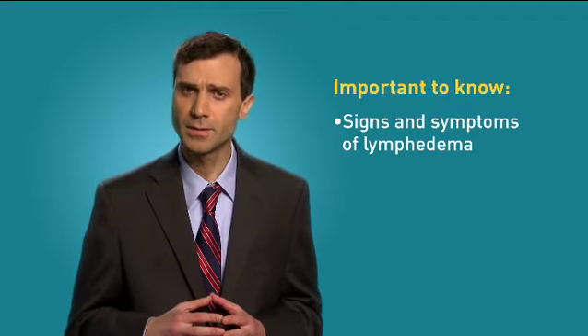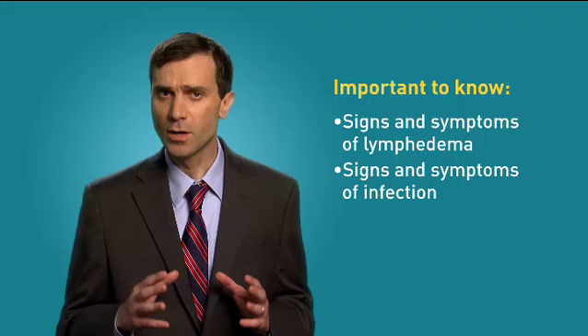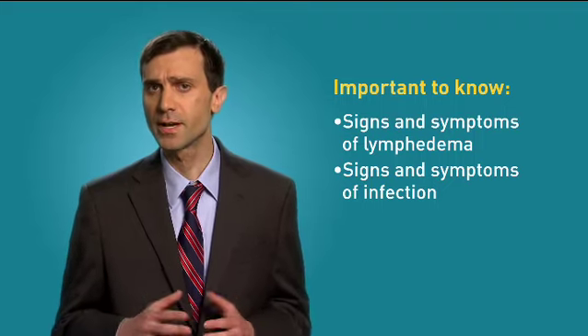It's very important to know the signs and symptoms of lymphedema. It is also important to recognize the signs of infection. People with lymphedema are at higher risk of developing infection as a result of the damage to their lymphatic systems.